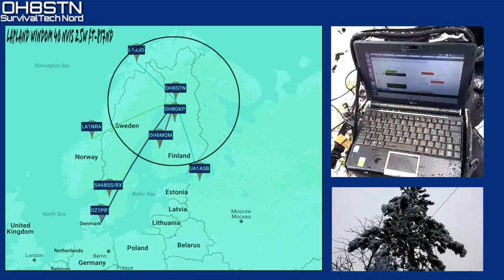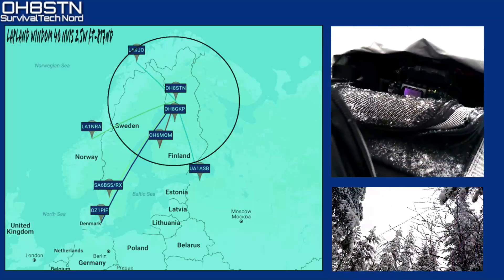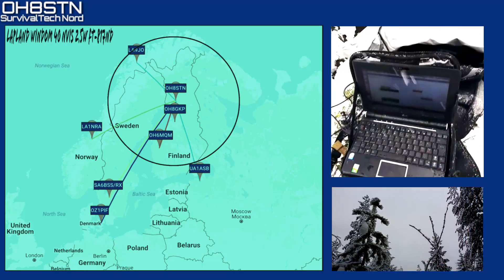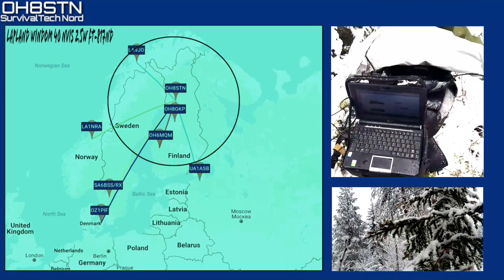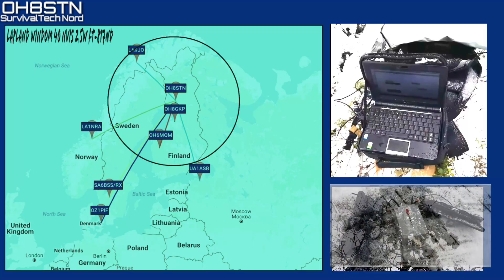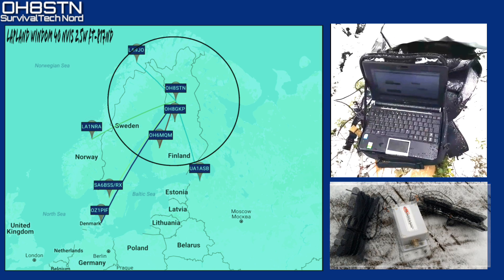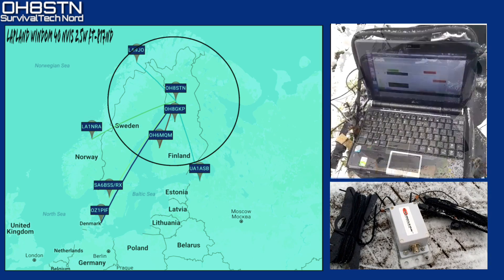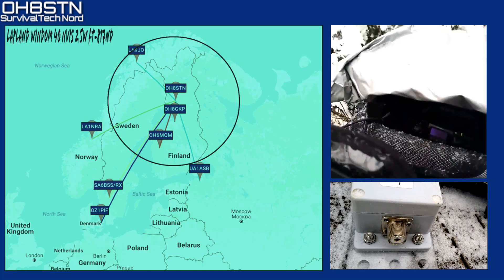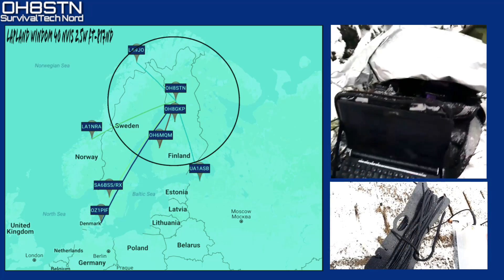I have absolutely no regrets about the results. I definitely knew those other stations wouldn't be set up in NVIS configuration to receive me. Hitting six out of the eight stations that I expected to hit means my test was a success — even more so because I used such low power in the field to achieve those results. So look guys, if you don't listen to anything else I say, listen to this: get outside and get your field experience.